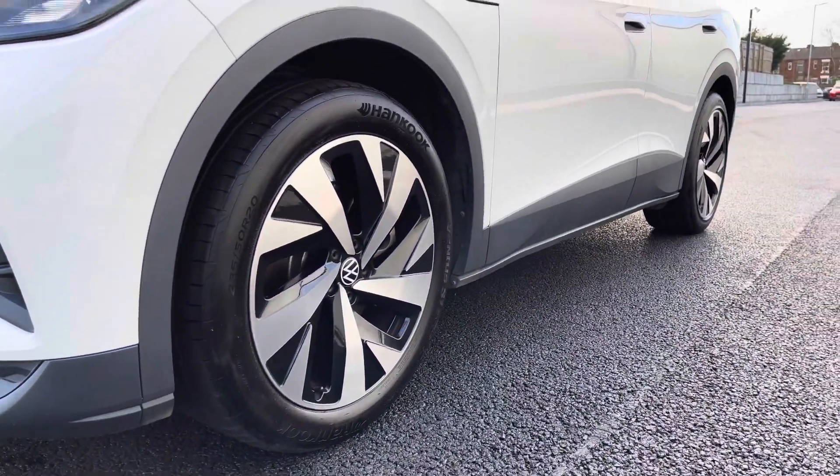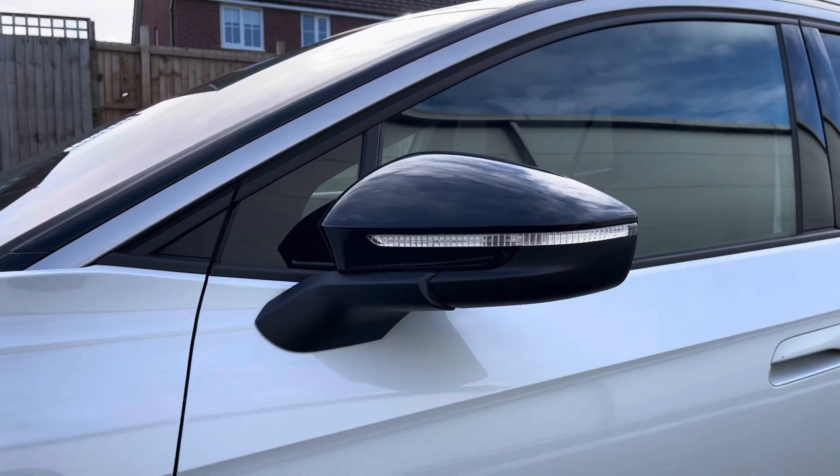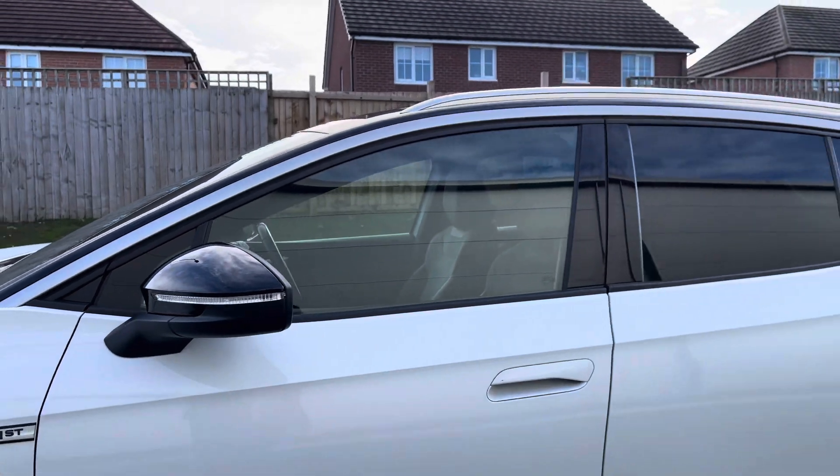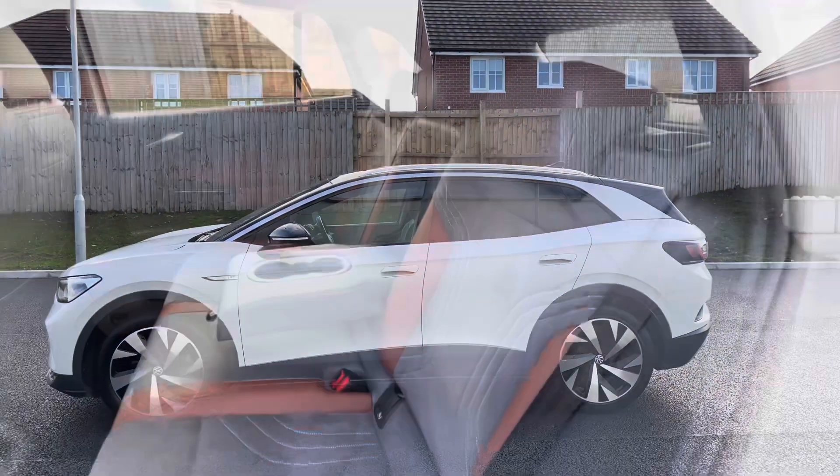The 20-inch Dramon alloy wheels offer a very stylish look, and the black housing wing mirrors are power folding, so they fold in when locked to provide safety for the vehicle, ensuring we minimise the risk of damaging them in any way. This is great for places like shopping centres.